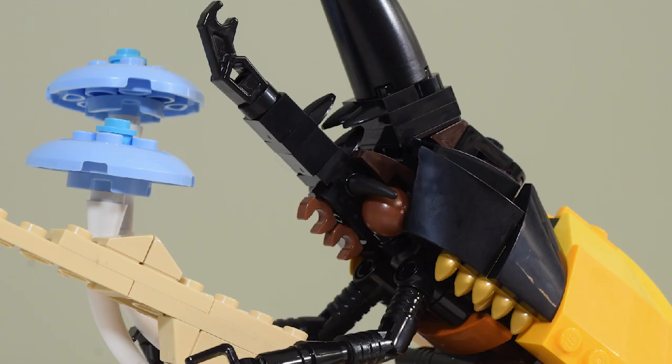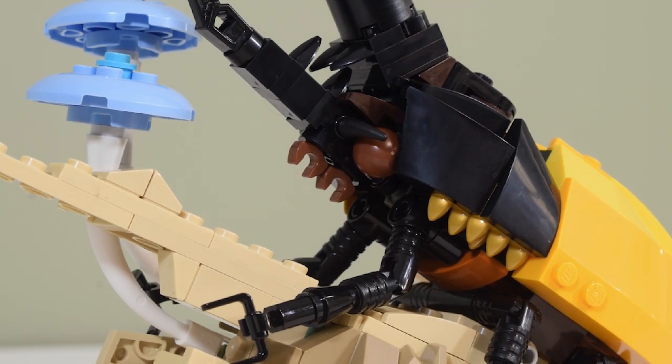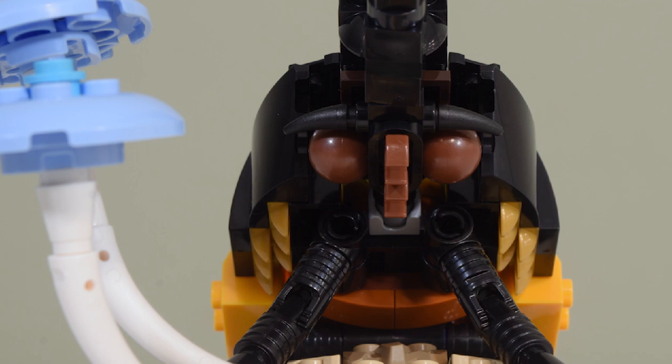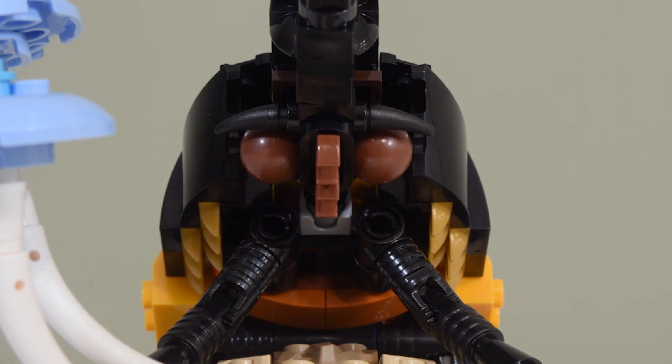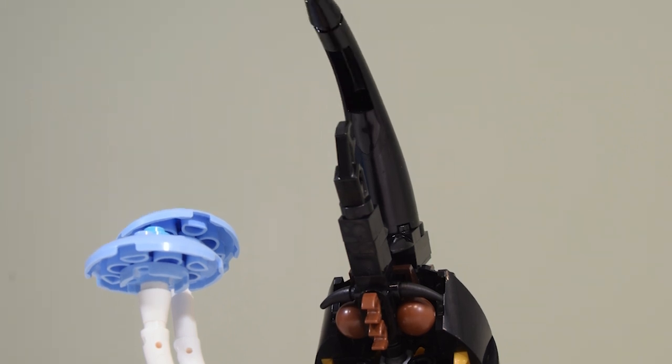The Hercules Beetle — Earth's largest beetle and one of the largest flying insects alive today. Named for their strength, a Hercules Beetle can lift 850 times their own weight as they use their giant horns to fight for a mate.